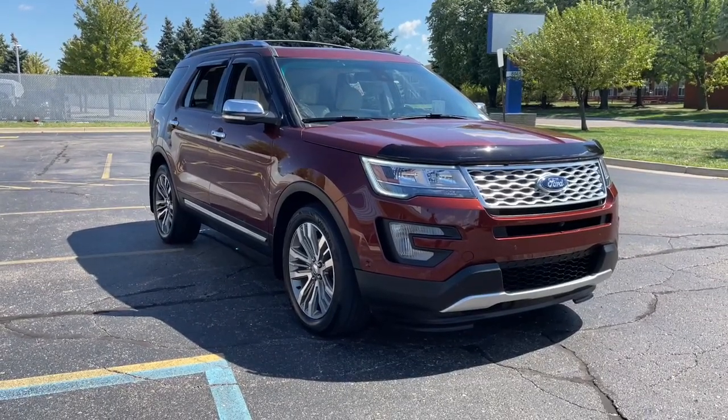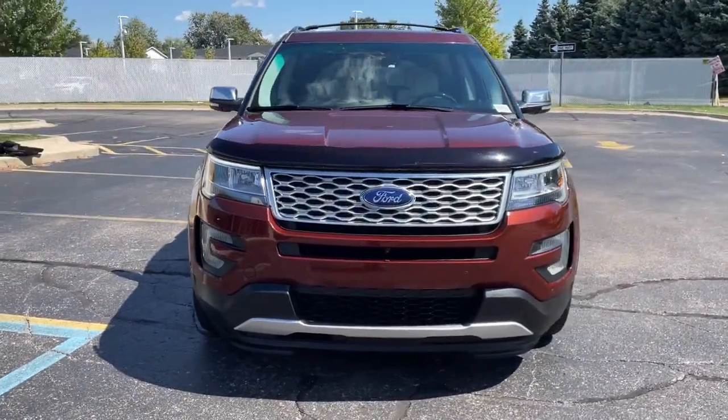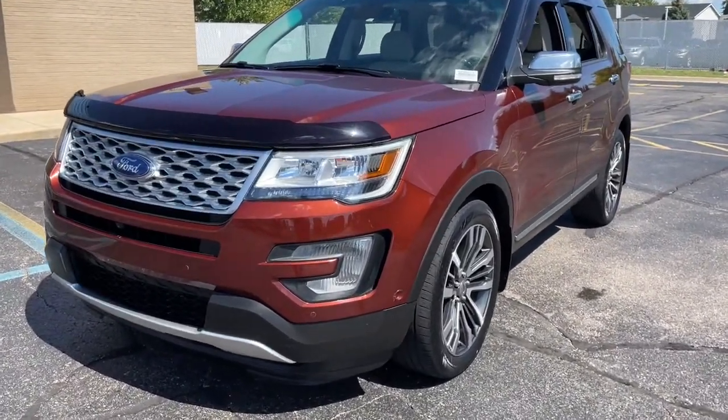Get into the 2016 Ford Explorer. With less than 35,000 miles on the odometer, this vehicle provides excellent value. Handsome and rugged, this Explorer delivers solid mid-size SUV versatility.